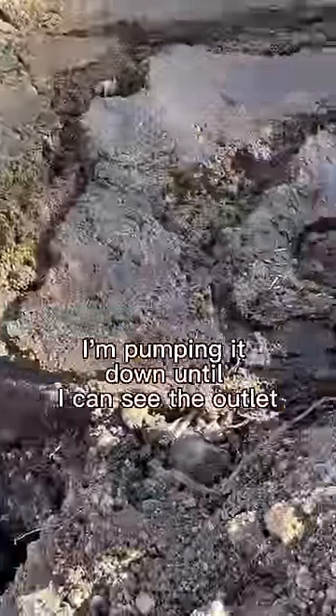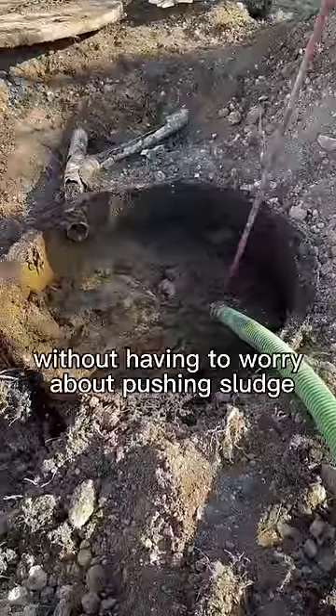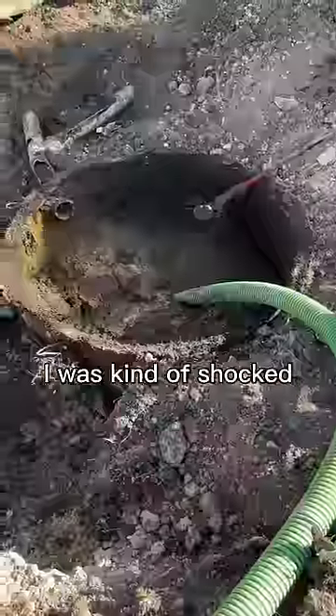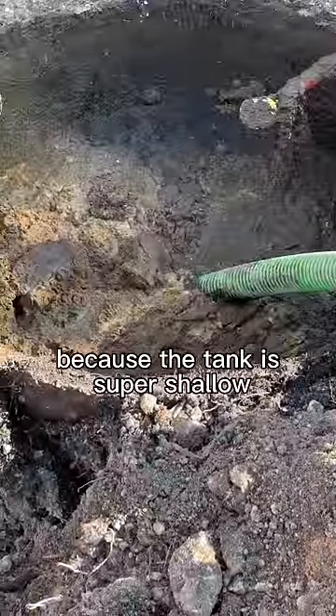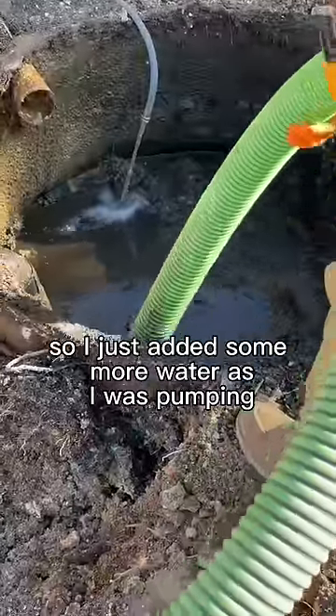You can see the inlet right there. I'm pumping it down until I can see the outlet, that way I can run the crust buster without having to worry about pushing sludge out to the drain field. When I did put my crust buster in I was kind of shocked because the tank is super shallow. I didn't want to run the risk of flinging poop on myself so I just added some more water as I was pumping.